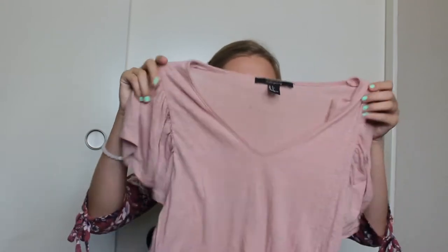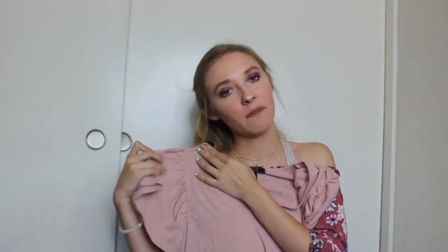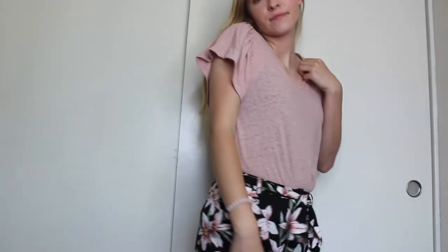This next shirt is the one I was referencing when I was talking about the floral shorts. It's this pink shirt with these little bunched-up ruffled sleeves — I thought it was really cute, a little different than a regular t-shirt. It also goes great with those shorts, so I really like this little shirt a lot.